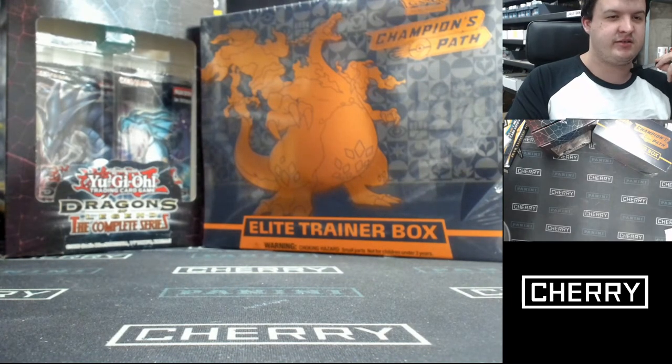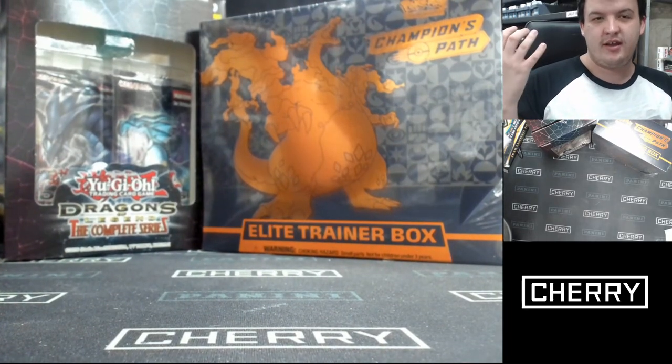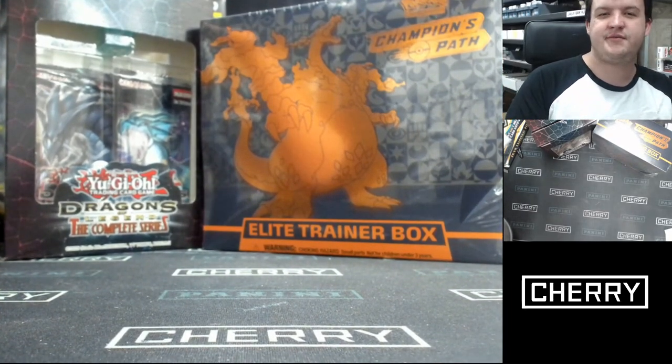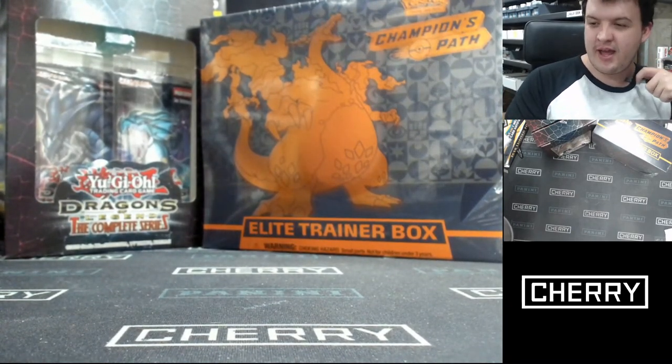The one place where you can get your fix of Pokemon, Yu-Gi-Oh, Magic, Digimon, everything. Everything you could possibly want. All the different trading card games are right here for you every day of the week at 3pm.